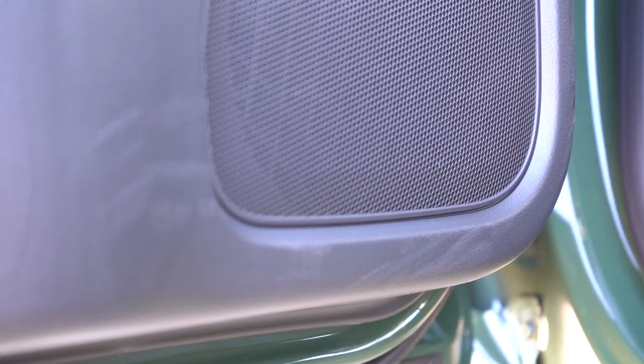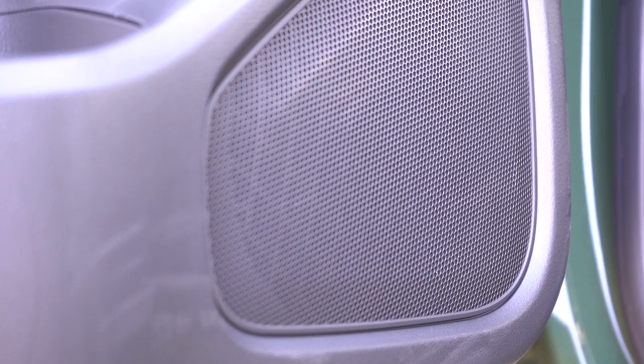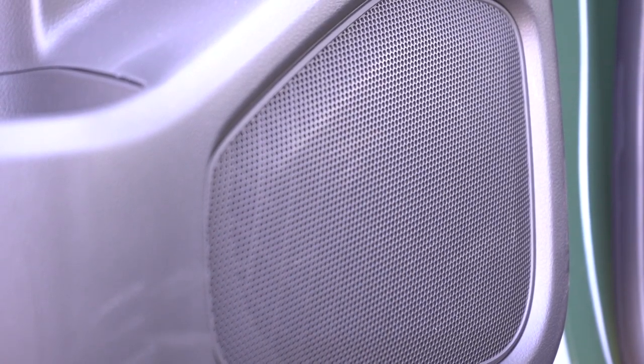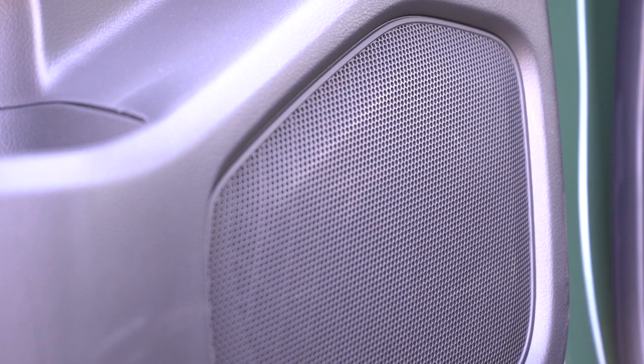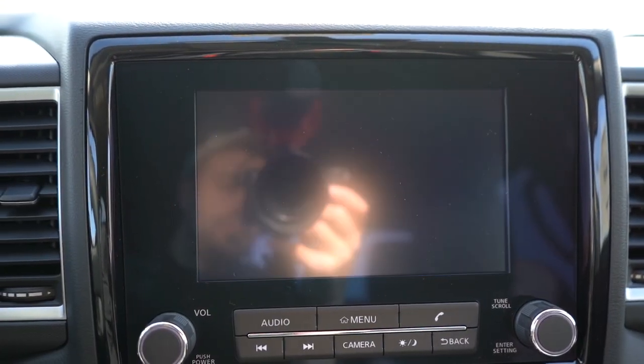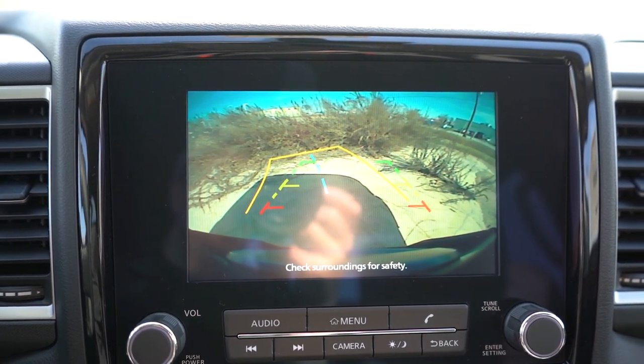Testing out the six-speaker sound system — there was a little more bass than I expected, but clarity sounded like a six-speaker system. Not the best when it comes to clarity, but more bass than expected. If you want a better sound system, it's good that Nissan makes the Fender upgrade available. When you put the Frontier in reverse, you'll find a rear view camera coming standard across the board.